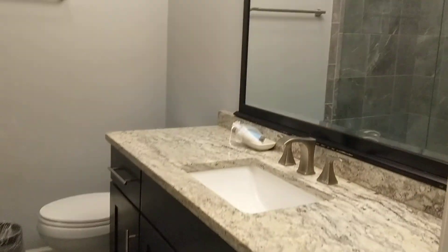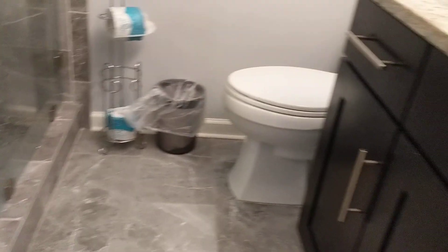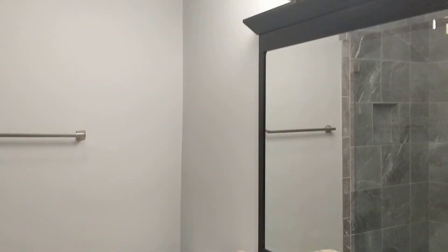Walk-in closet. Another linen closet here. And then they have redone the master bath with a new shower, a new vanity, and commode.